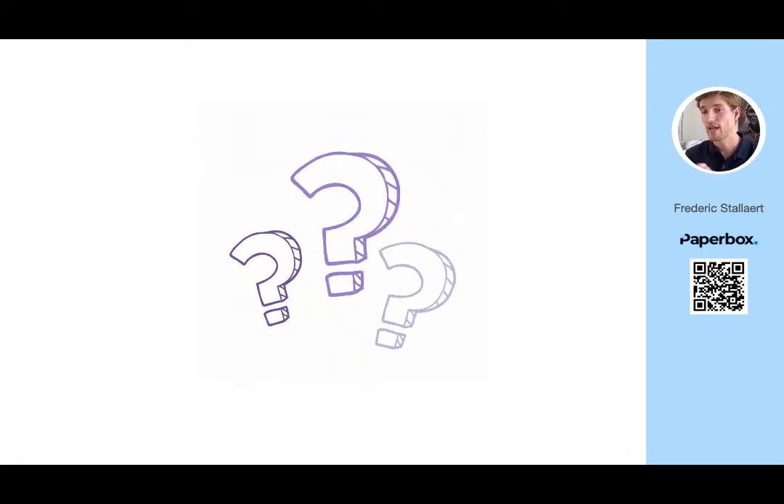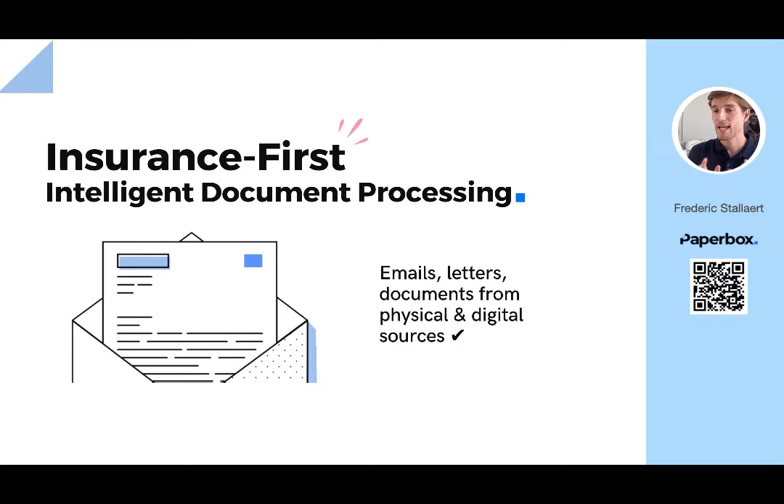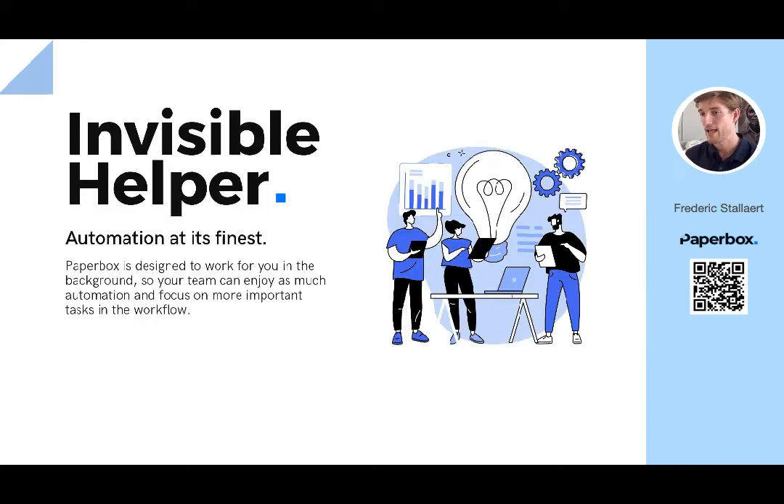What if I told you there's a way to shorten 10 steps into two? Introducing Paperbox, the AI-powered intelligent document processing tool. Built to work seamlessly with softwares like Guidewire, it is your invisible helper between tools, eliminating your manually digital workflows.